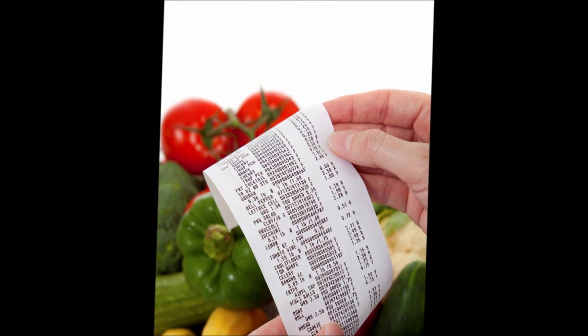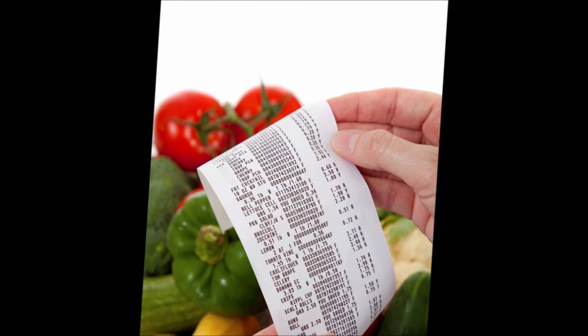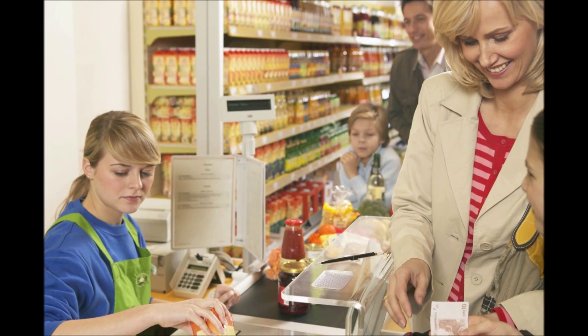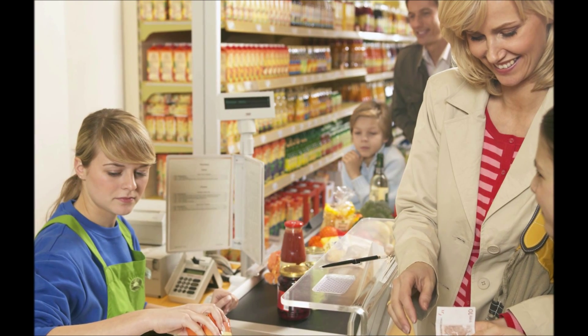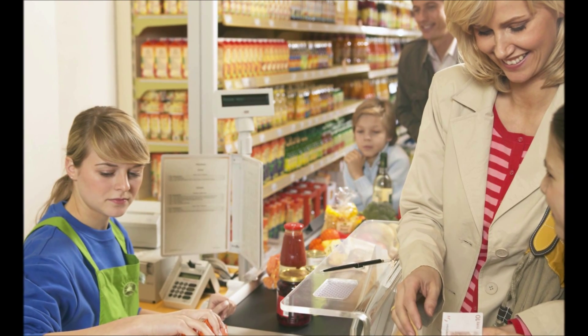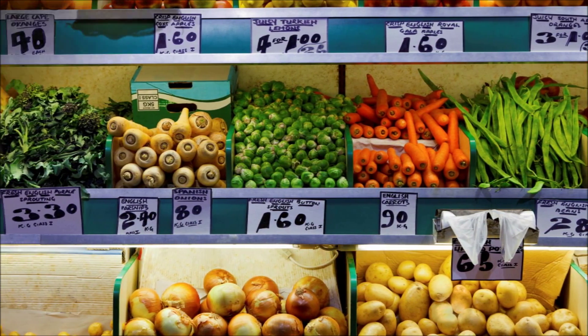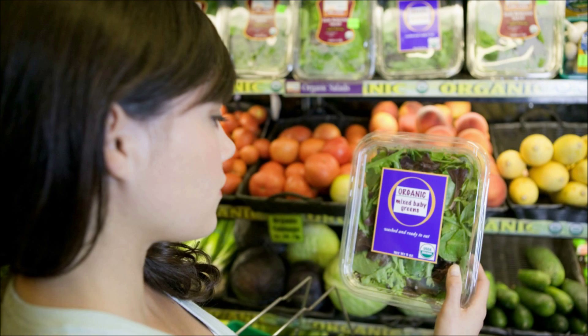So why did you create the virtual supermarket? I started developing the virtual supermarket in the Netherlands where I did research on food pricing. The idea is that if you make unhealthy food more expensive, people might buy less of it. But it's really hard to study this in real supermarkets because they don't want to increase the prices of their products. That's why we developed the virtual supermarket, so we can do experiments on food pricing and also food labelling.